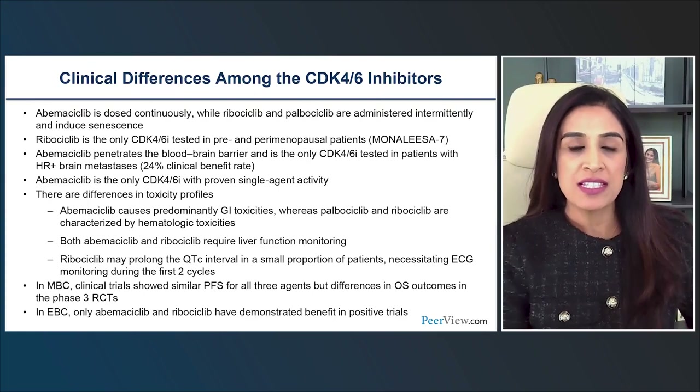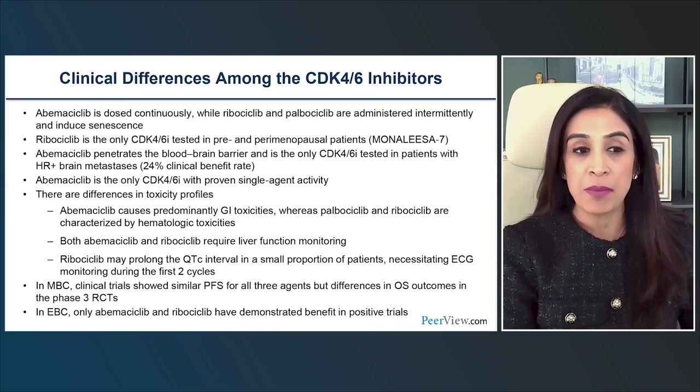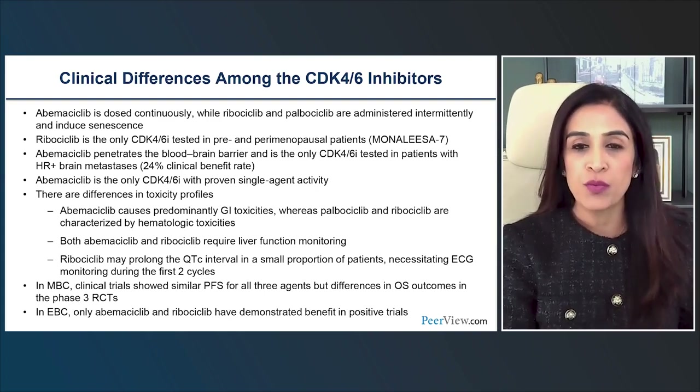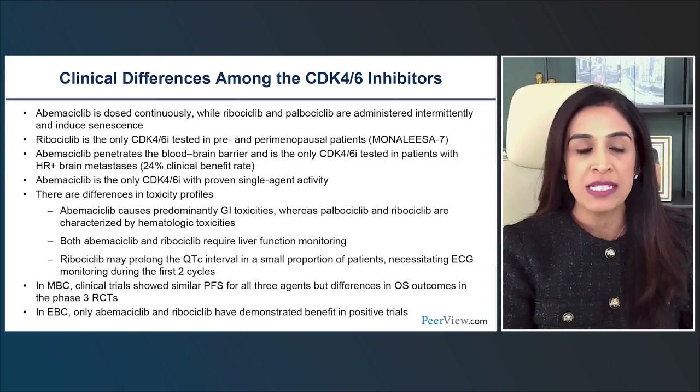Looking at clinical differences across trials for these three agents: one key distinction is that abemaciclib is dosed continuously, which is distinct from ribociclib and palbociclib, both of which are administered intermittently — three weeks on, one week off — while abemaciclib is a continuous daily 28-day cycle.